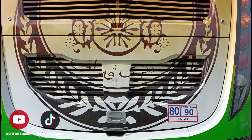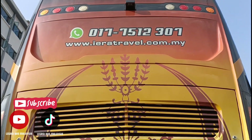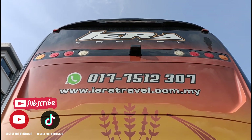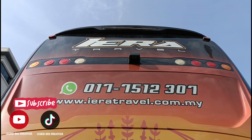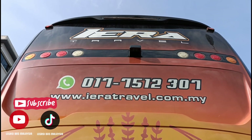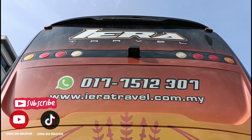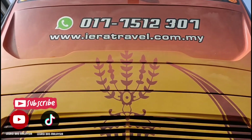Terdapat logo ataupun jata Negeri Perak. So bagi sesiapa yang ingin menggunakan perkhidmatan bas yang disediakan oleh Ira Travel, boleh hubungi nombor telefon yang tertera: 017-7512307, atau boleh layari laman sesawang www.iratravel.com.my.